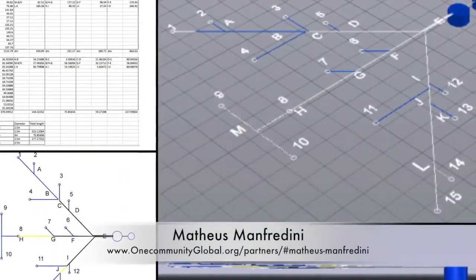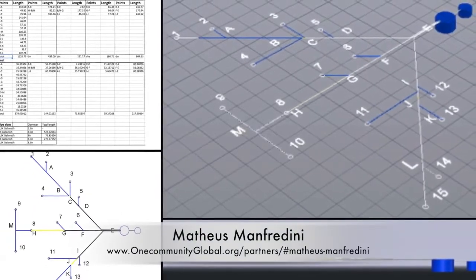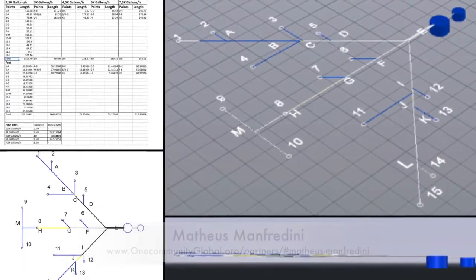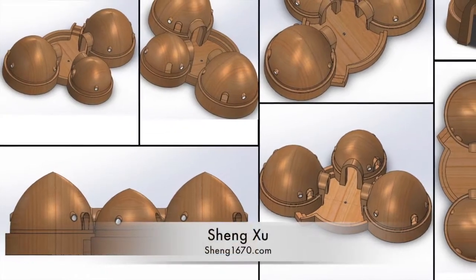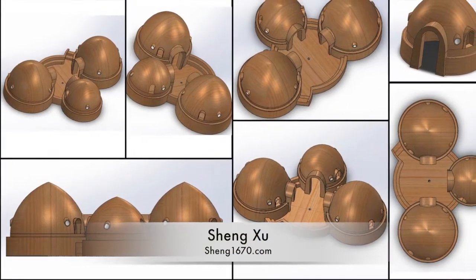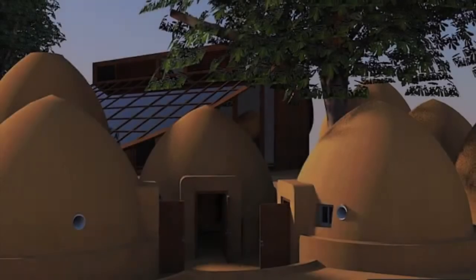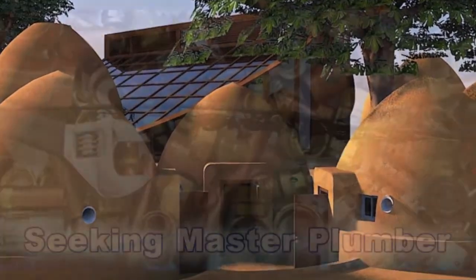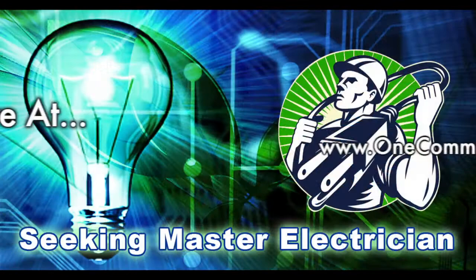Matteo Smanfredini, civil engineering student specializing in urban design, completed round one of the EarthBank Village water collection calculations and the transportation design specifics. Sheng Xu, mechanical design engineer, also began putting the 3Dome cluster of the upcoming crowdfunding campaign into SolidWorks. In this area of the project, we are seeking a master plumber and a master electrician to help with this component of our open source creation process.